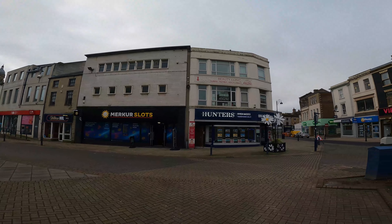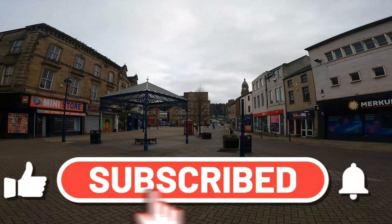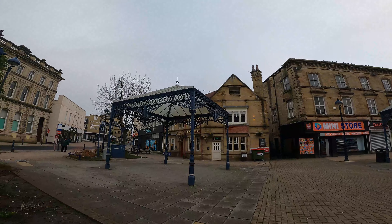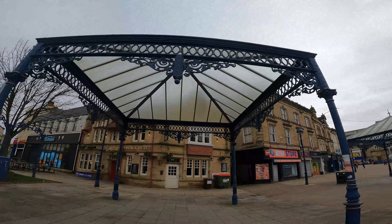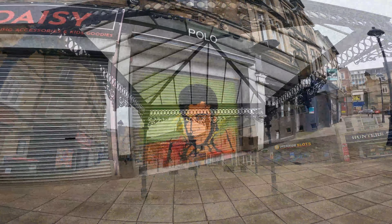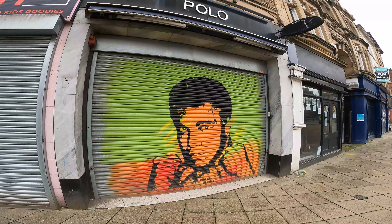So this here is the Dewsbury pedestrianised area. Nice shelter here. These are the first few chain places I've seen so far - Specsavers, Virgin Money, a few betting shops. I do like these shelters though - it's a nice touch for shoppers to shelter under in not very nice weather.